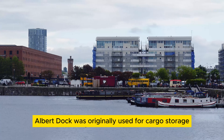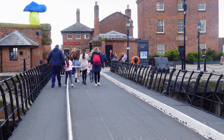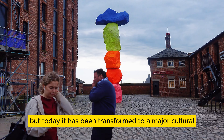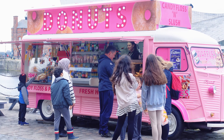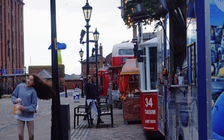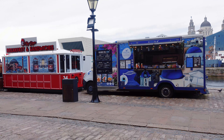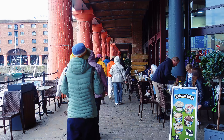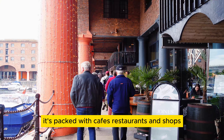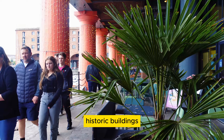Albert Dock was originally used for cargo storage and played a key role in Liverpool's trade history. But today it has been transformed into a major cultural and tourist destination, packed with cafes, restaurants, and shops, all set against the backdrop of these historic buildings.